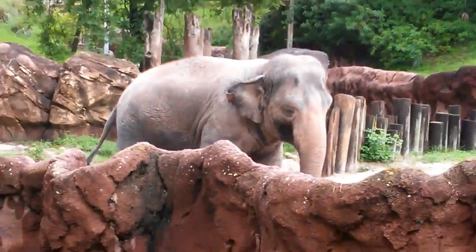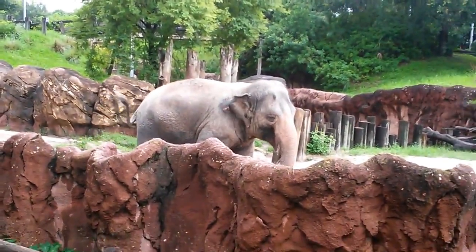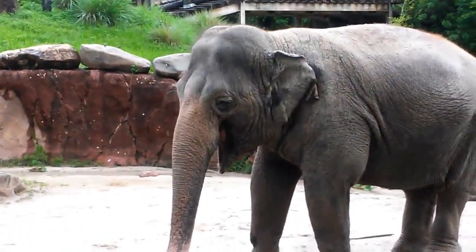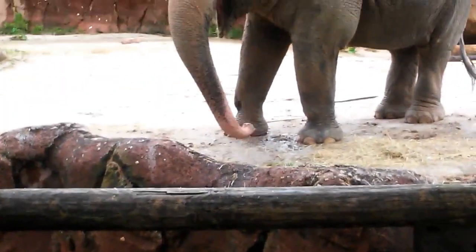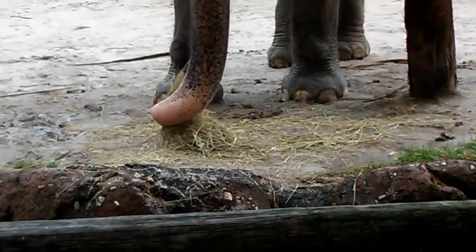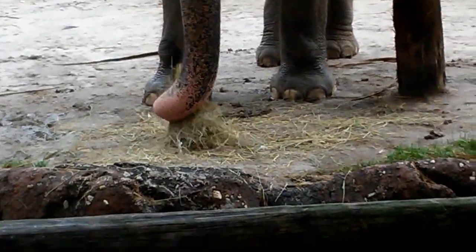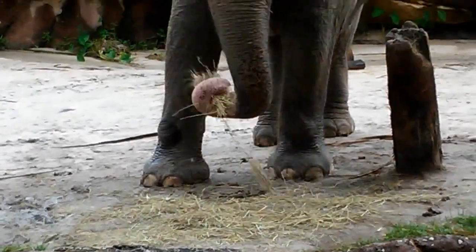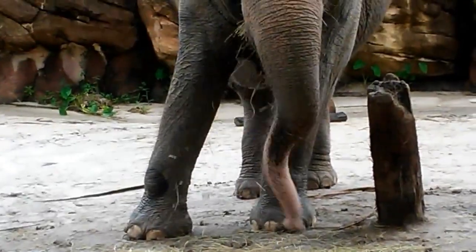Whoa, look at the elephant — it's so humongous! Oh, now it's moving! What is it doing with the trunk? I don't know, but that one over there is picking stuff up with its trunk. Oh my god, that's so funny!